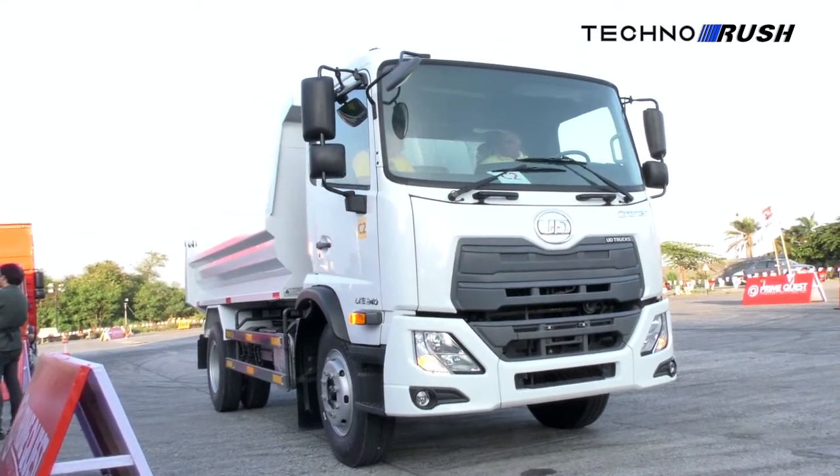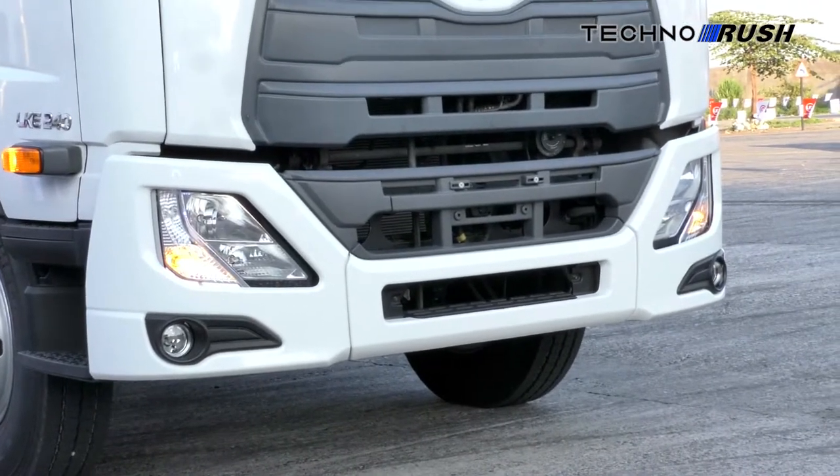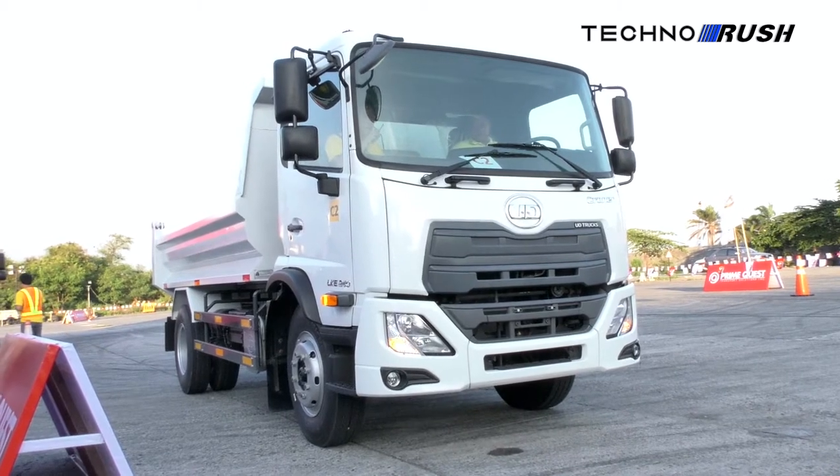All models come with anti-lock brakes, exhaust brakes, and leaf spring suspension as standard. But you do get the option of electronic brake force distribution and rear air ride suspension.